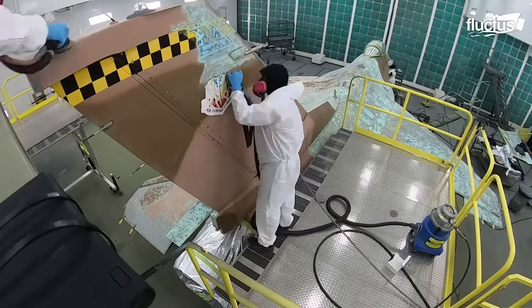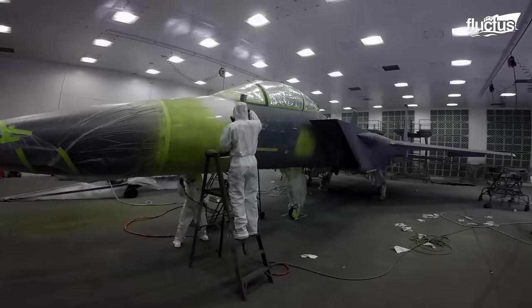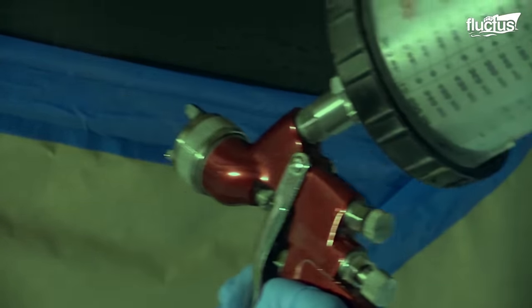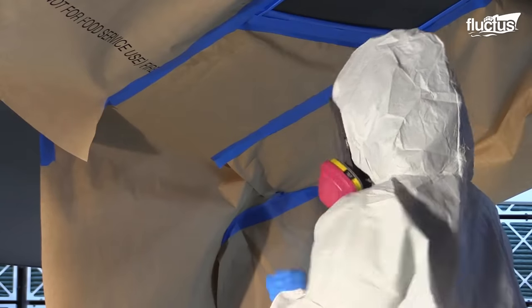Hello everyone, and welcome back to the Fluctus channel. In the realm of fighter jets, the art of painting and coding plays a pivotal role, wielding a significant influence over their performance, durability, and stealth capabilities.